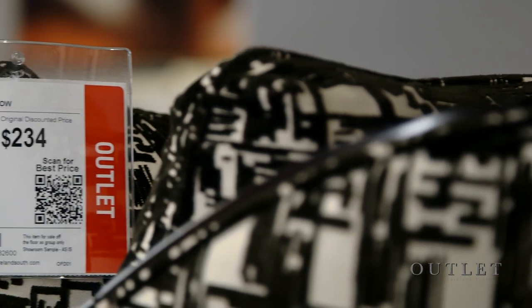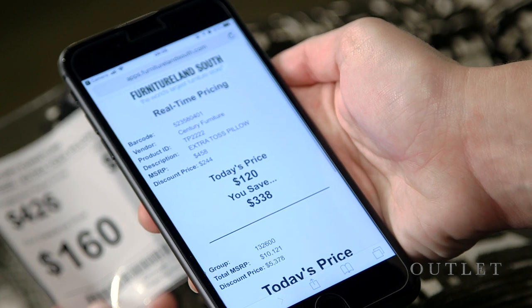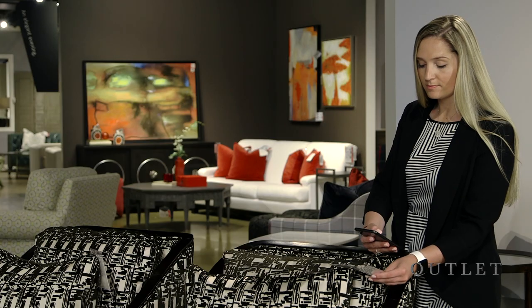To find the most up-to-date price on your favorite outlet furniture, simply scan its price tag with your smartphone's camera to view the product's additional savings every day.